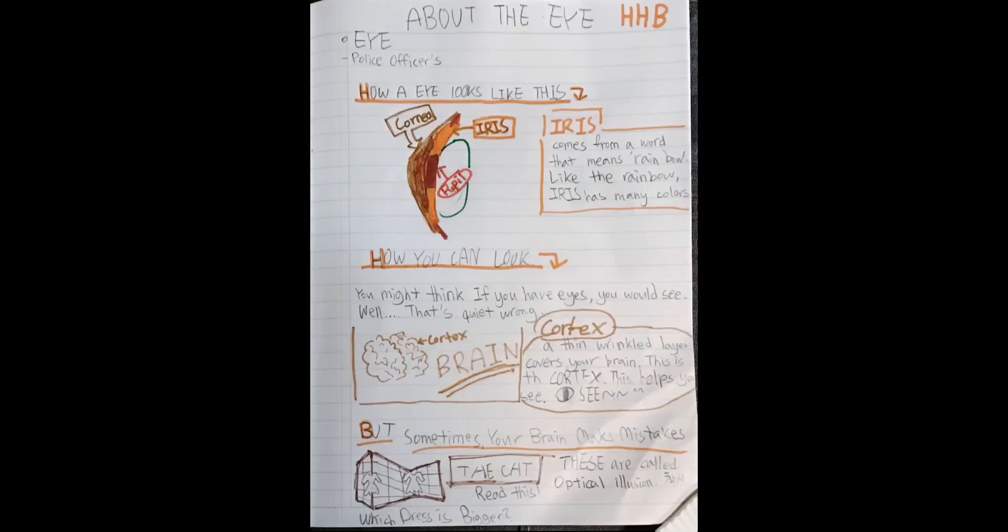But sometimes your brain makes a mistake. Which dress is bigger — or this one? Those are called optical illusions.